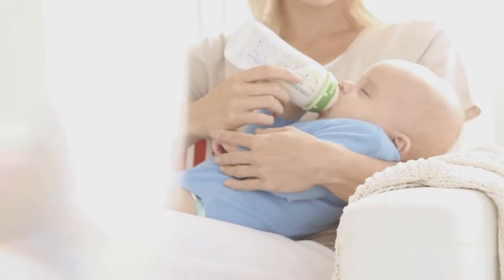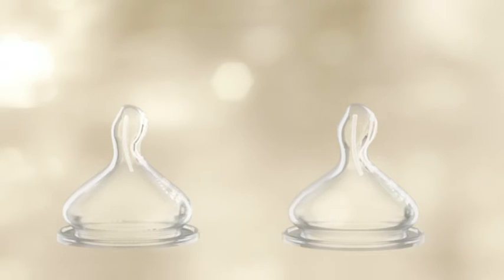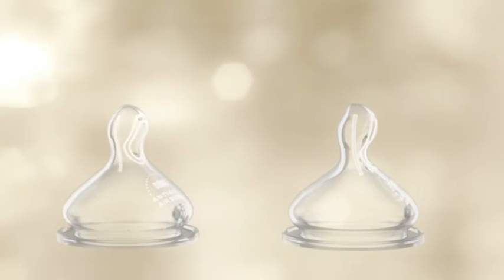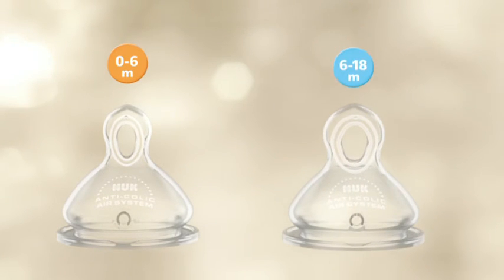For a natural drinking action, the size of the teats and the size of the hole play an important part too. There are two different sizes to ensure that the teat is an optimal fit: Starter, for babies up to 6 months, and a somewhat larger teat for children from 6 to 18 months.